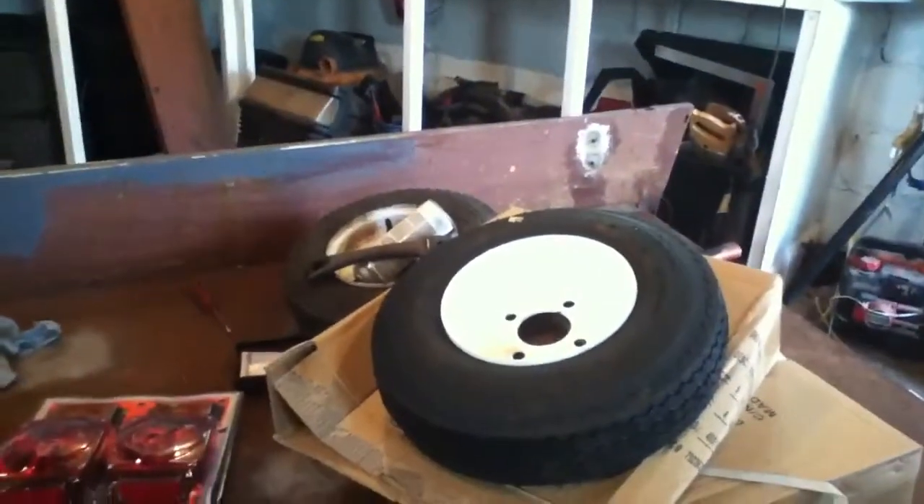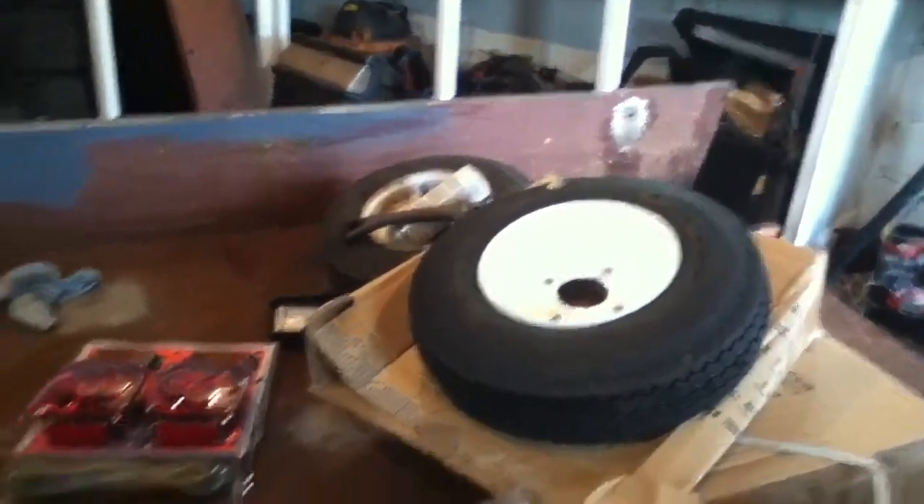So we got new tires, new lights, new plate holder — pretty much a total of $97 bucks. Not too bad. Gotta love Harbor Freight — great stuff in there. The lights were $26.99.